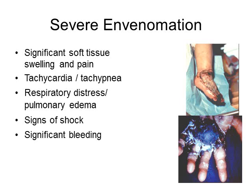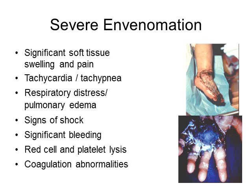With severe envenomation there may also be bleeding, red cell and platelet lysis, and coagulation abnormalities. Labs will be significantly abnormal, showing coagulopathy, hemolysis, anemia, and renal dysfunction as well.